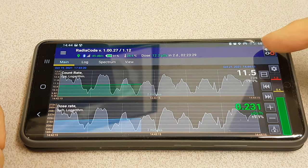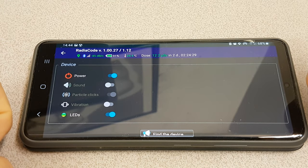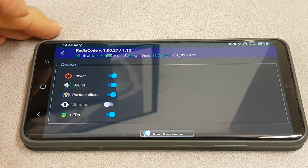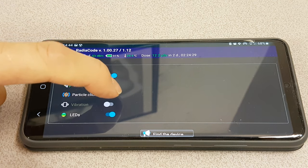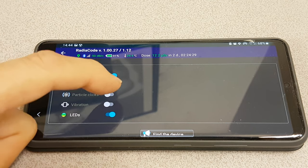You also have parameters up here for the device, like turning the power on and off, and turning the sound on and off — so we'll try that. You can hear it. And if we turn the particle clicks off, that means it's only going to be showing warnings, so you don't get all the clicks but you'll get warning sounds.